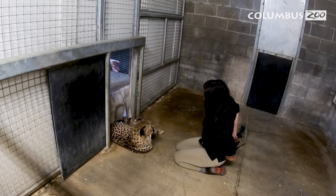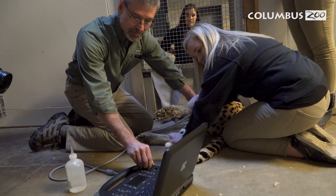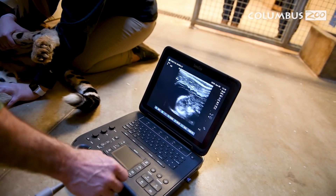At 30 days, both females were ultrasounded using behavioral conditioning — they would lie down and allow us to ultrasound them awake. At that point, we confirmed that Isabelle had two early fetuses, but none were detected in Ophelia. At 30 days we're one third of the way through pregnancy, so it's possible that those early pregnancies could be lost. So we wanted to repeat the ultrasound at 45 days and then follow up with x-rays at 60.